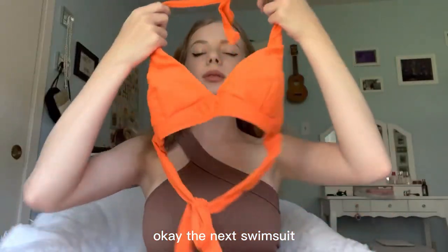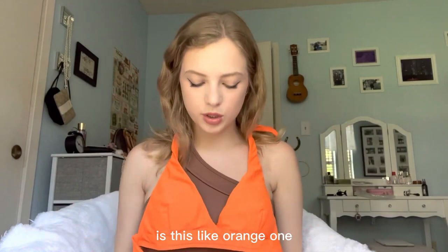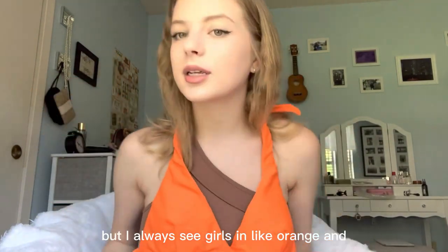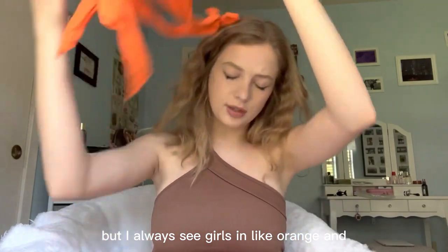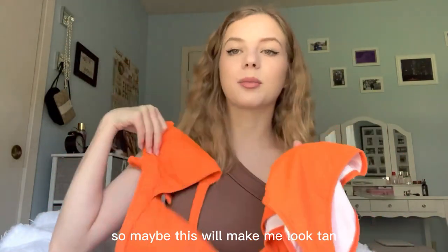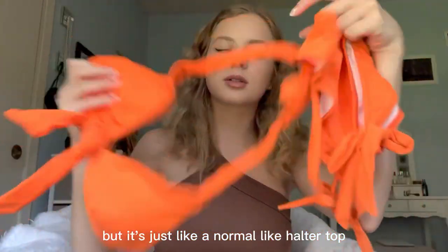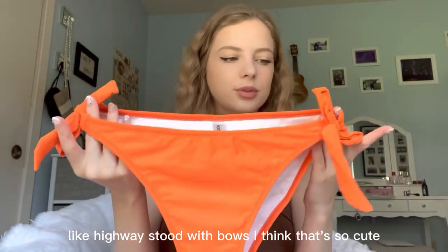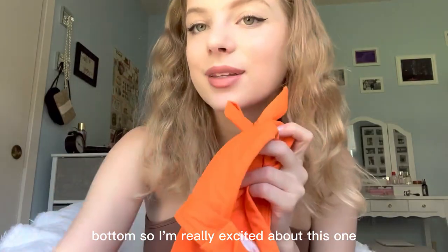The next swimsuit is this orange one. I don't have anything orange but I always see girls in orange and lime green swimsuits and I always think they look so tan, so maybe this will make me look tan. It's just a normal halter top with high-waisted bottoms with bows — I think that's so cute. I'm really excited about this one.